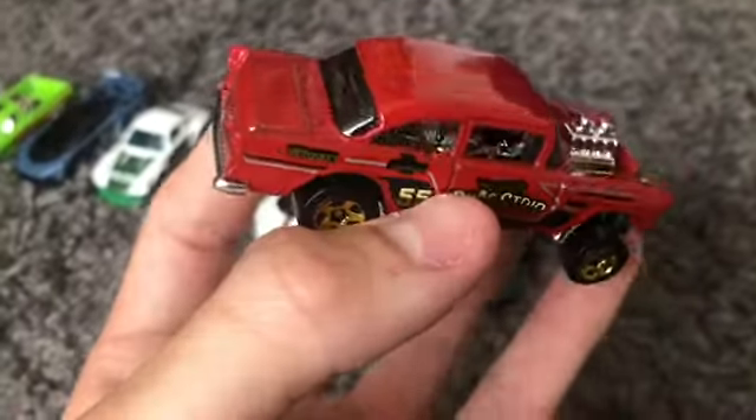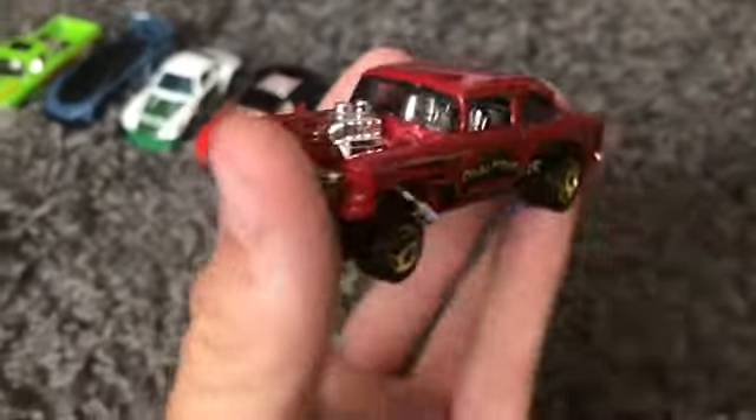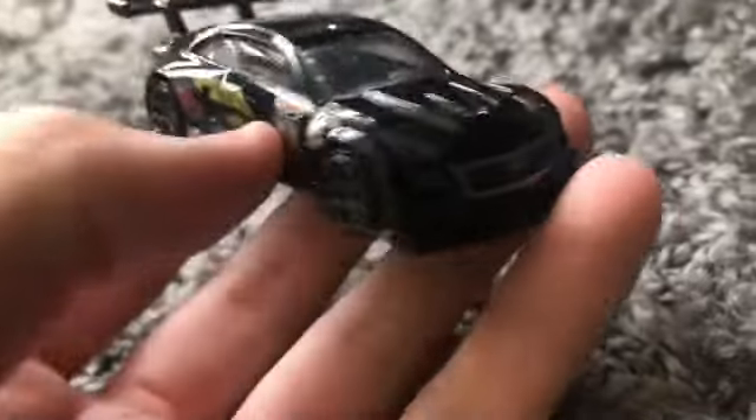Next up we have the Chevy Bel Air Gasser in this nice red with gold rims — this is from the old car meet set and it looks pretty nice. Moving on to the other side, we have the Cadillac...